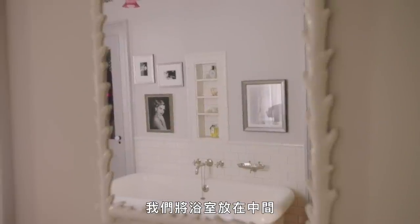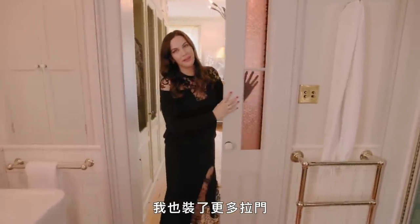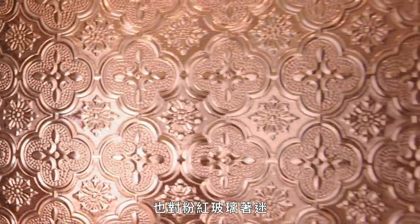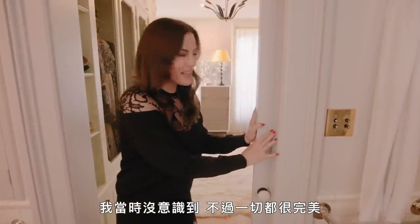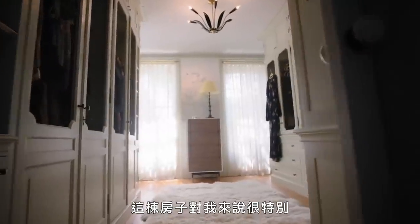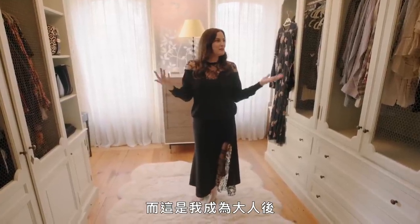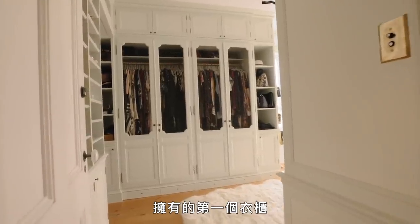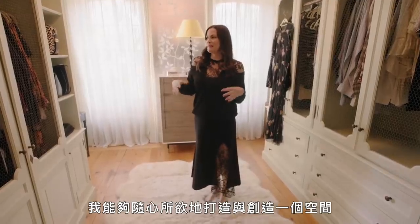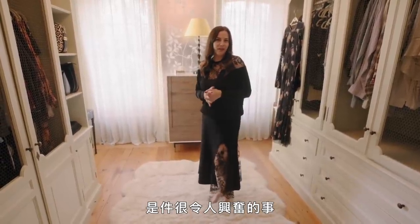We put the bathroom in the middle, separating the master bedroom and the closet. And I put more pocket doors because you could tell I have a pocket door obsession, and a pink glass obsession. And then this is my closet. This house is so special to me because I bought it when I was in my early 20s, and this was really the first closet I ever had as an adult and as a grown up. It was such an exciting thing to be able to build it, create the space, and make anything I wanted.